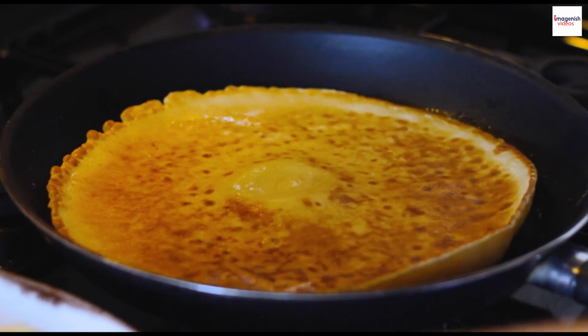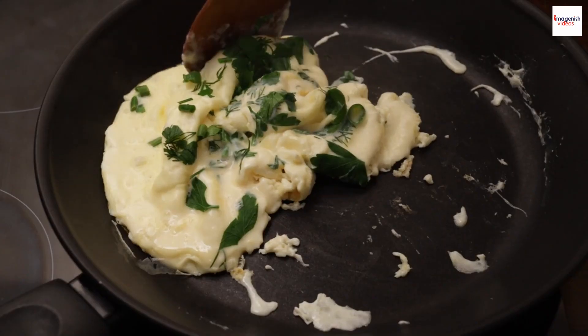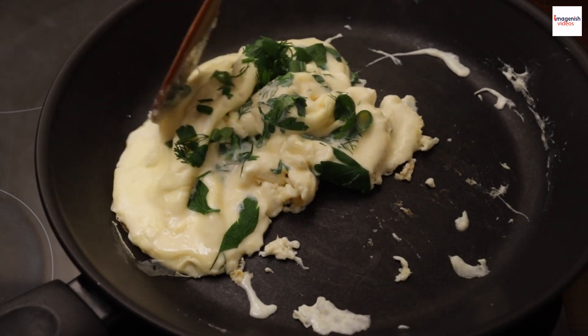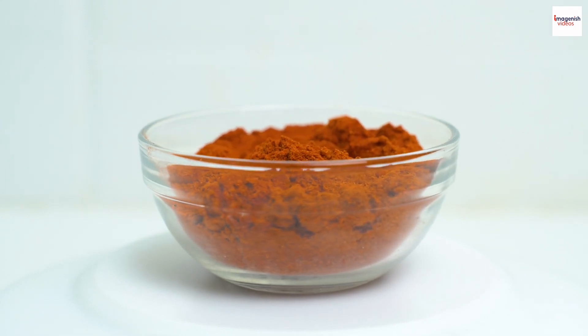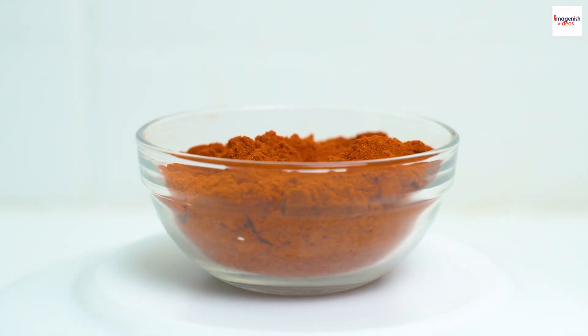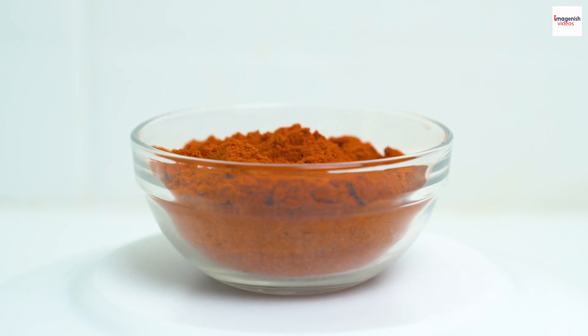Flavor pairings — spice it up. Omelettes are like a blank canvas waiting for your creative touch. Experimenting with unique flavor pairings can elevate your omelette to a whole new level. Ever thought about adding a hint of truffle oil or a dash of smoked paprika? These unexpected flavors can turn a simple frittata into a gourmet experience.